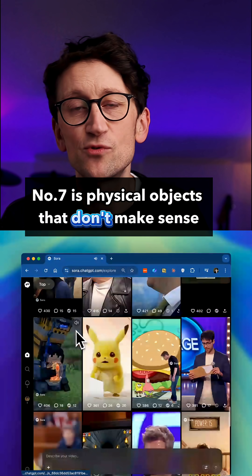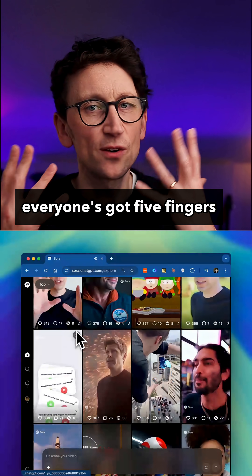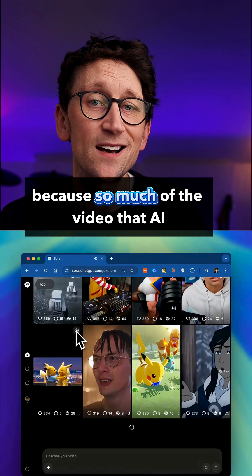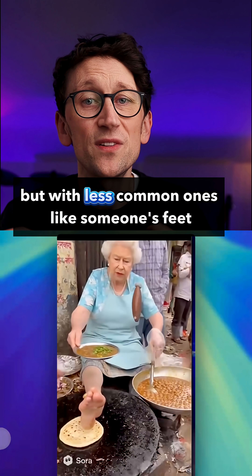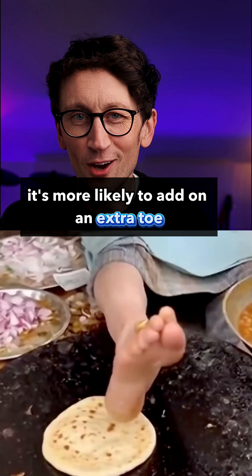Number seven is physical objects that don't make sense. Now these don't always show up these days — everyone's got five fingers, everyone's hair is in the right place, because so much of the video AI has been trained on contains a lot of faces, hands, hair, and common objects. But with less common ones, like someone's feet, it's more likely to add on an extra toe.